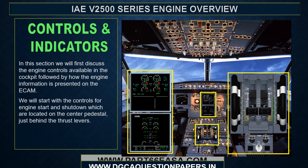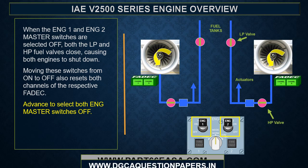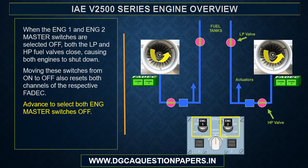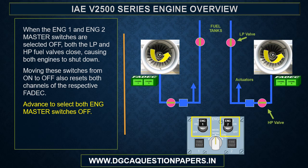We will discuss the engine controls available in the cockpit, followed by how engine information is presented on the ECAM. Starting with the controls for each engine start and shutdown, located on the center pedestal just behind the thrust levers. When the engine 1 and engine 2 master switches are selected off, both the low pressure and high pressure fuel valves close, causing both engines to shut down. Moving these switches from on to off also resets both channels of the respective FADEC.